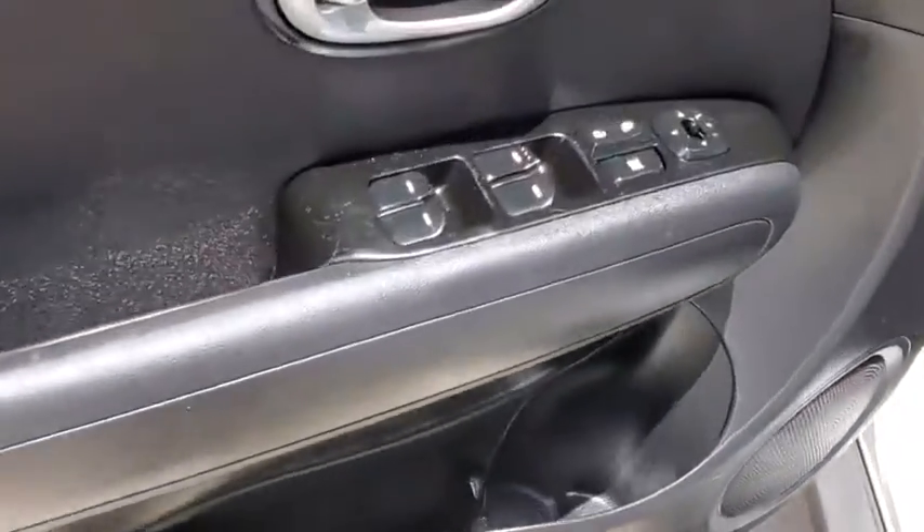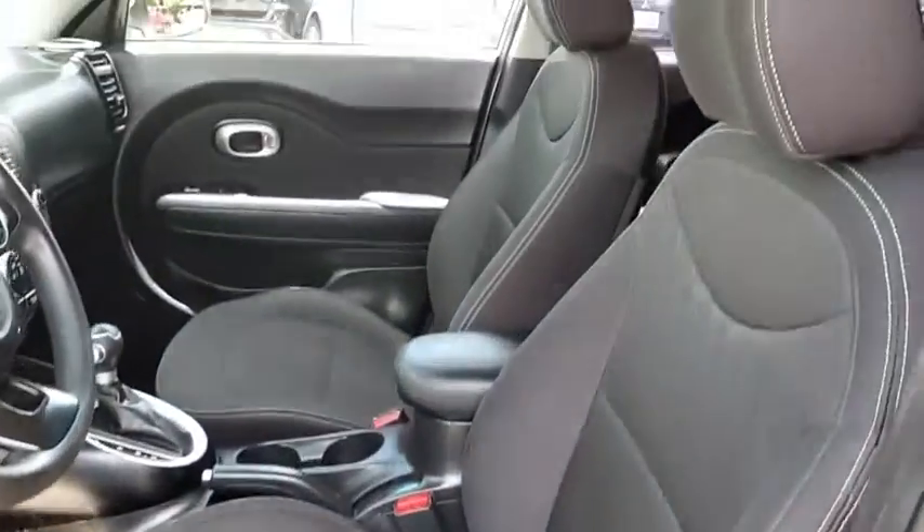Carpeted floor mats, overhead console, tachometer, driver vanity mirror, rear window wiper, front reading lamp.